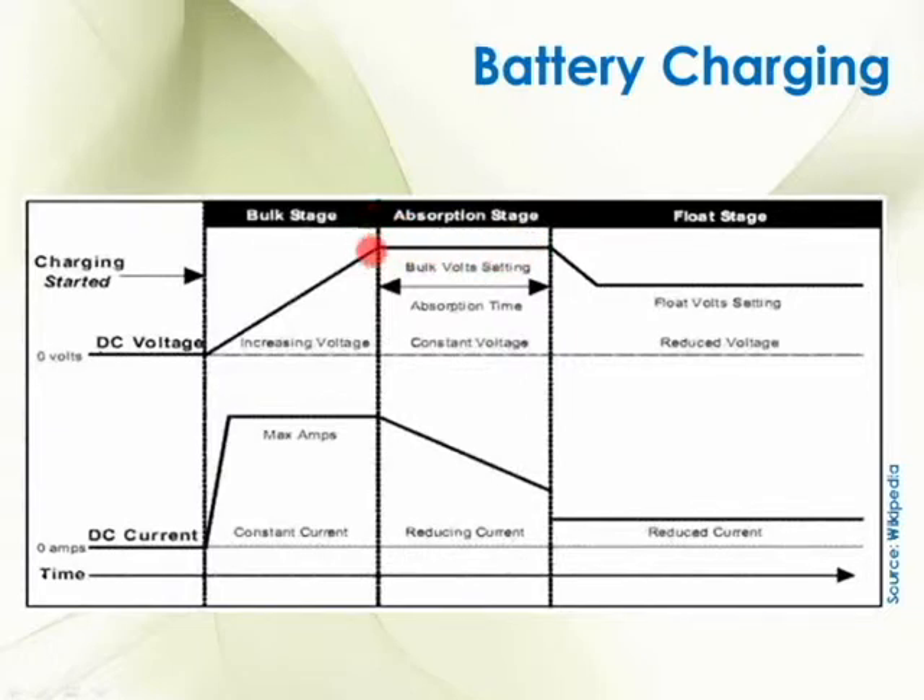Now we're in the absorption stage. As soon as I hit the voltage I've set, I go from bulk charging to absorption charging. Absorption charging is where most of the power ends up inside the batteries. Usually the absorption phase is going to last at least two hours and sometimes all day — that's the long, slow charging process.